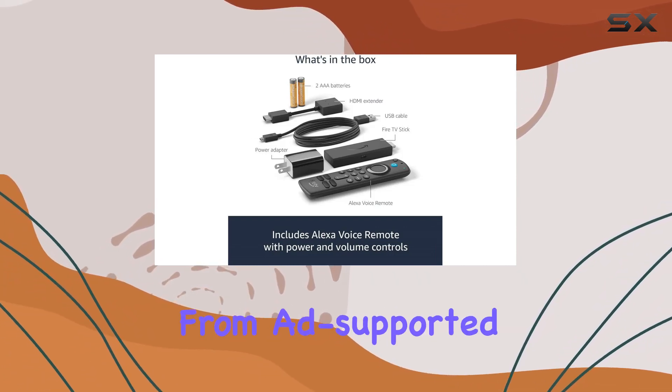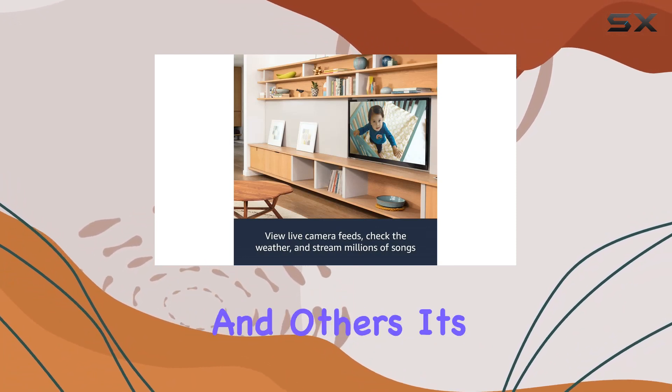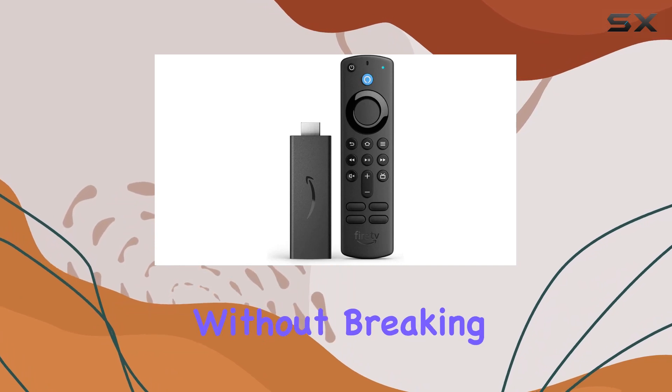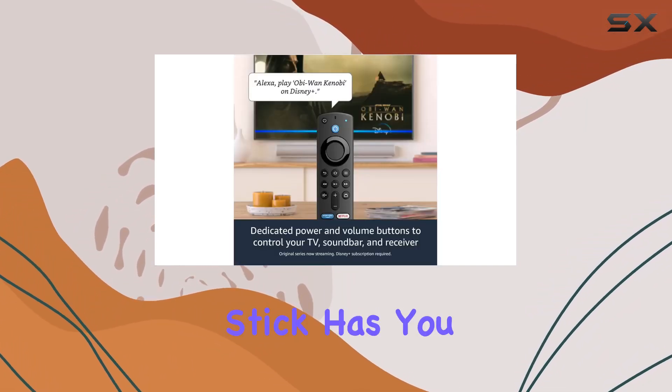Access over 200,000 free movies and TV episodes from ad-supported streaming apps like IMDb TV, Tubi, Pluto TV, and others. It's a fantastic way to discover new content without breaking the bank. And for the music lovers out there, this Fire TV Stick has you covered.